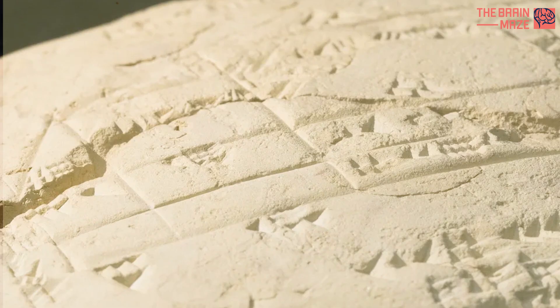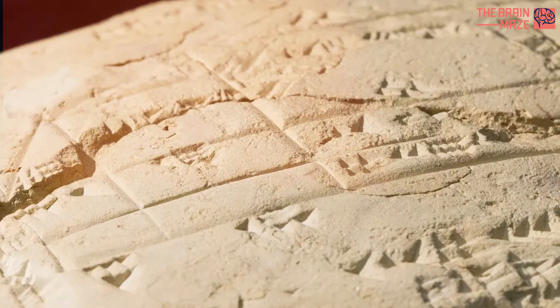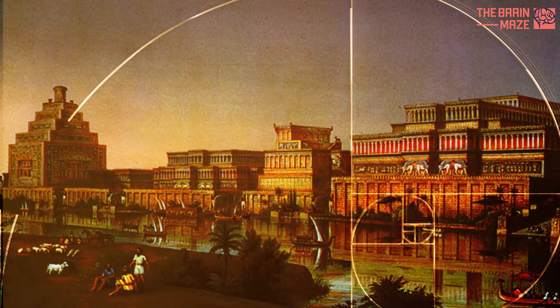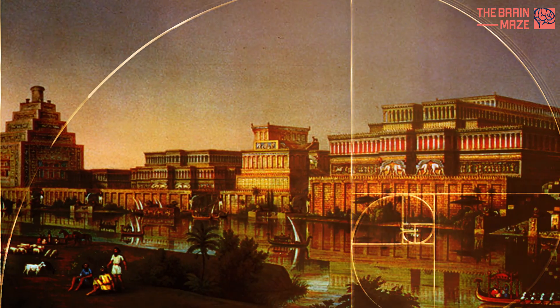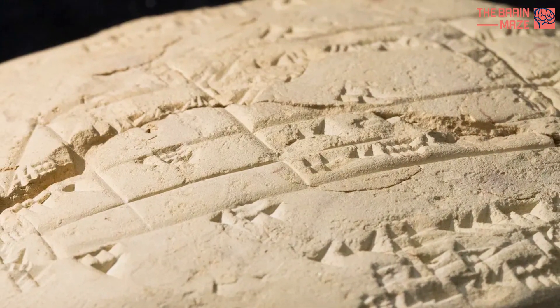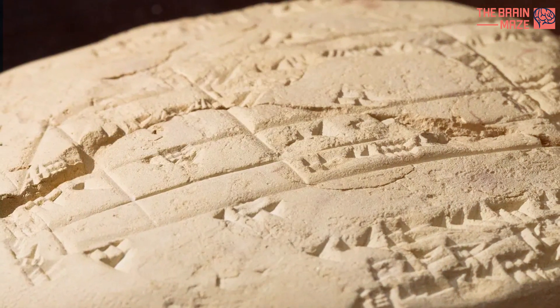This means it has great relevance for our modern world. Babylonian mathematics may have been out of fashion for more than 3,000 years, but it has possible practical applications in surveying, computer graphics, and education. This is a rare example of the ancient world teaching us something new.